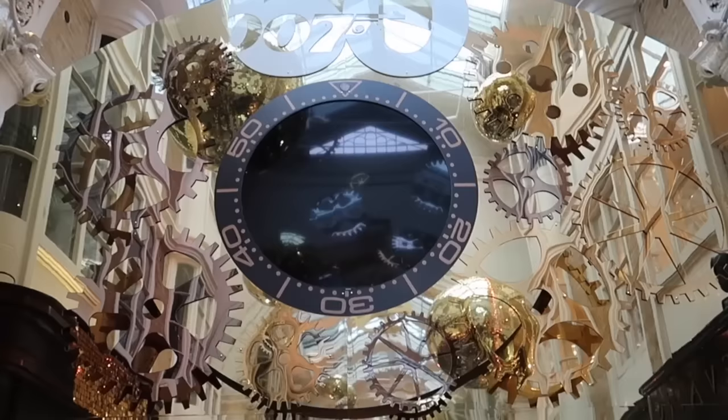Christmas shopping is done! Let's have a look at New Bond Street - look at all those decorations.